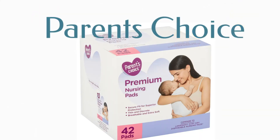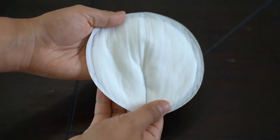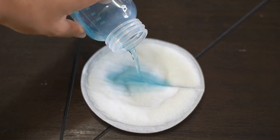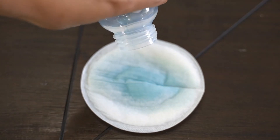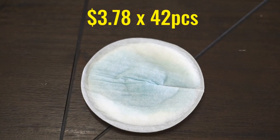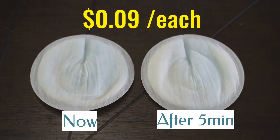The Parent's Choice nursing pads don't have any pattern in the front — they are thin and very soft. The absorbency test shows it absorbs almost immediately. The retail price is $3.78 for 42 pads, so you're paying 9 cents each.